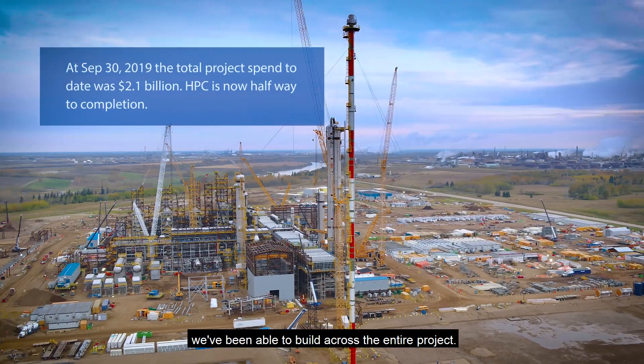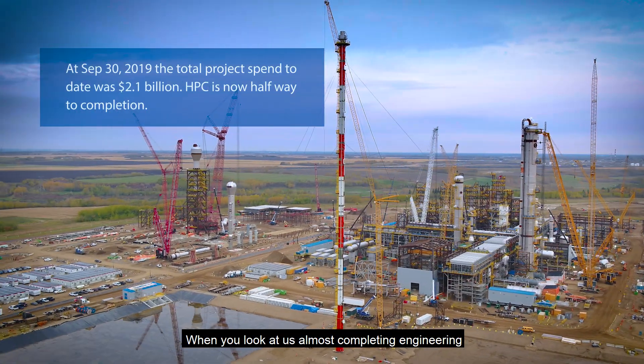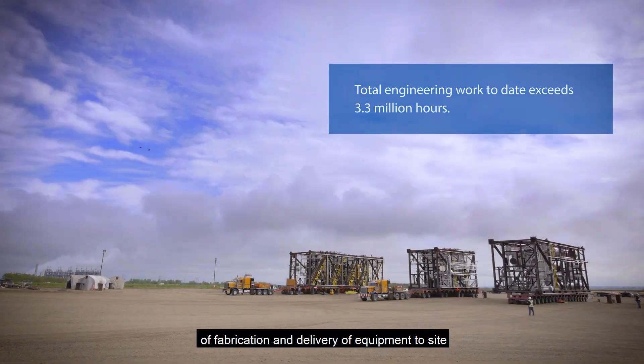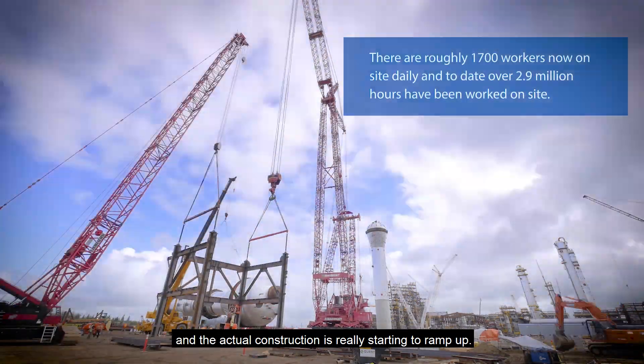When you look at how much we've incurred on the HPC facility, it's really a great indication of how much momentum we've been able to build across the entire project. When you look at us almost completing engineering at this point, and we're finishing all of the final stages of fabrication and delivery of equipment to site, and the actual construction is really starting to ramp up.